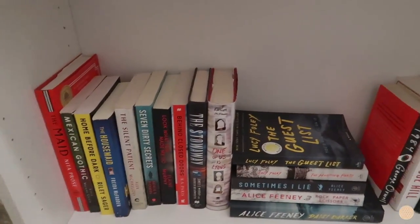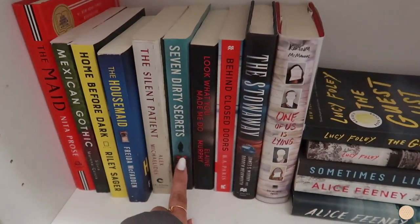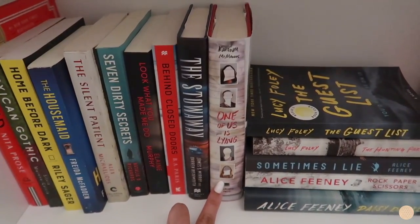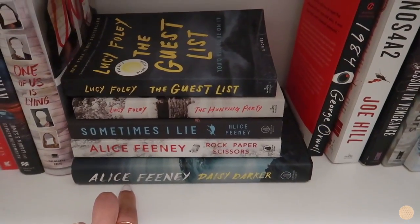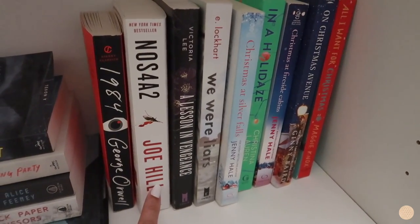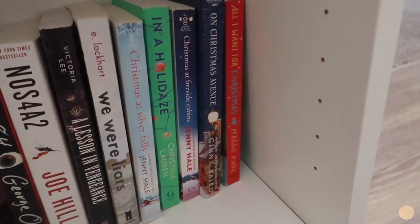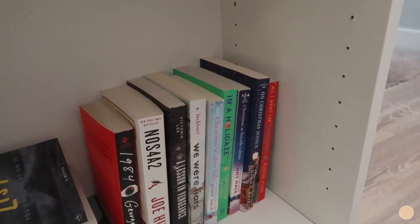On the third shelf I basically have all my thrillers: The Maid, Mexican Gothic, Home Before Dark, The Housemaid, The Silent Patient, Seven Dairy Secrets, Look What You Made Me Do, Behind Closed Doors, The Stowaway, One of Us Is Lying. Then I have a bunch more thrillers by Alice Feeney and Lucy Foley: Daisy Darker, Rock Paper Scissors, Sometimes I Lie, The Guestlist, and The Hunting Party. Then I have 1984, A Lesson in Vengeance, We Were Liars, and a bunch of Christmas books that I didn't know where else to put. It's a little random next to all the thrillers but they filled the gap!